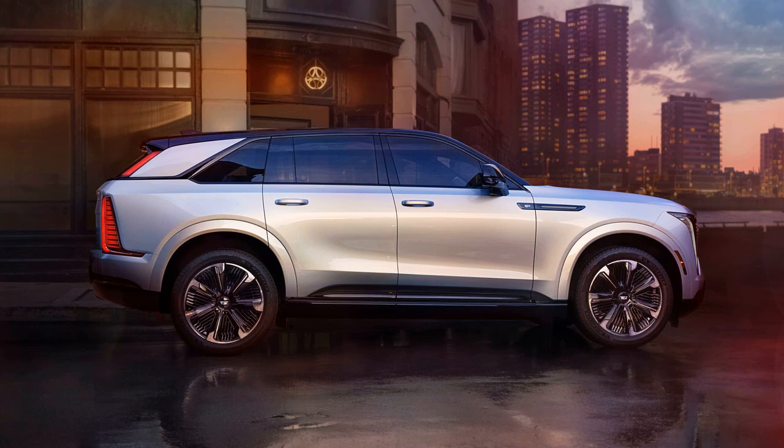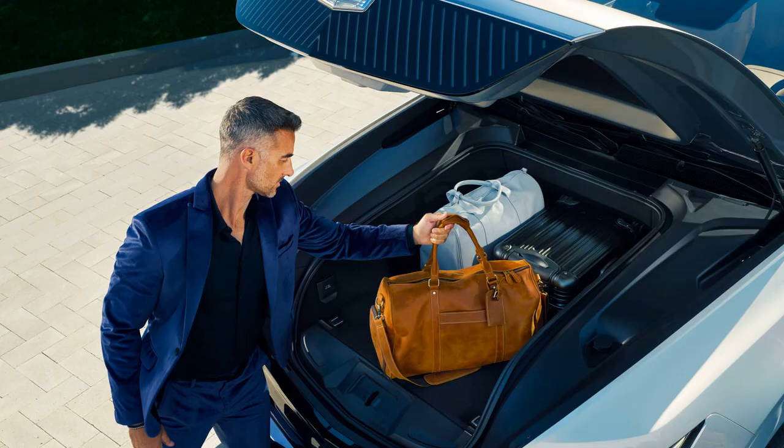Despite its ostentatious luxury, the Escalade IQ is priced at around $130,000, making it a unique offering in the electric vehicle market, combining size, luxury, and opulence in a class of its own. The vehicle is set to go on sale next year.